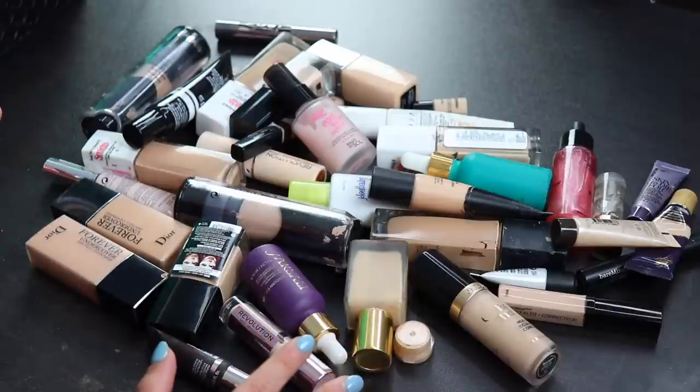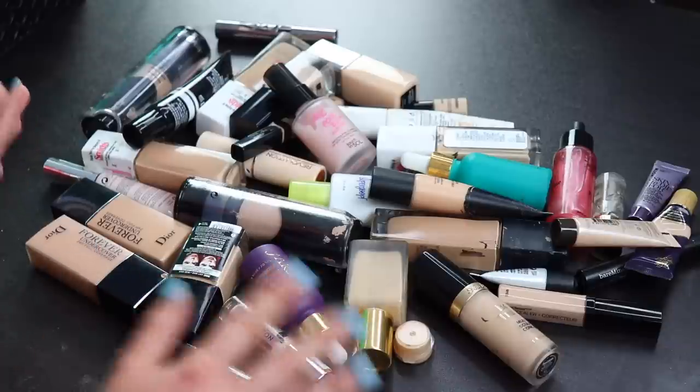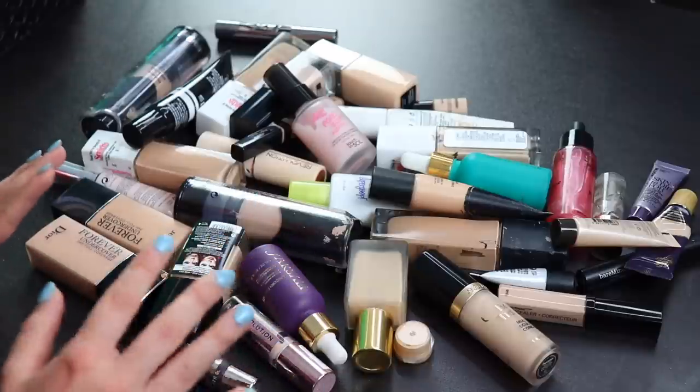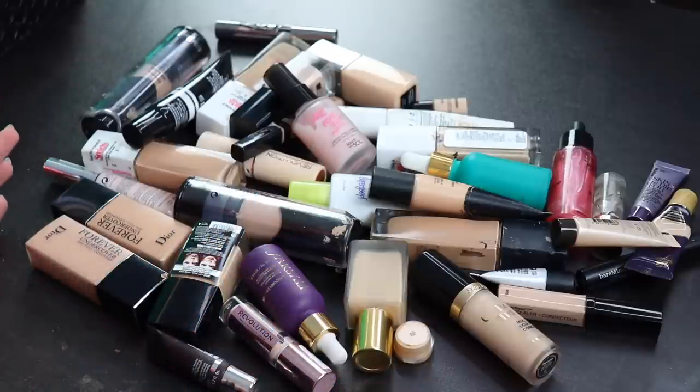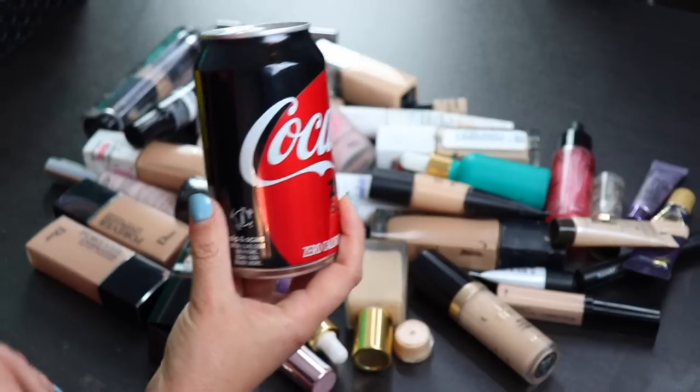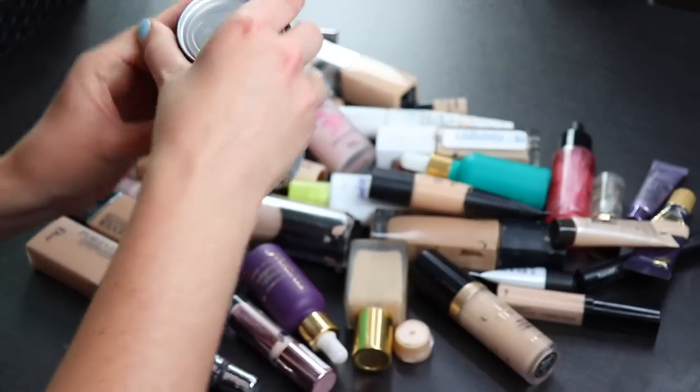Before we get started, everything in here that is old will just be going in the trash, and everything else I will try to find someone to give away to. But a lot of this stuff I'll be getting rid of is simply just old. Let's crack this soda open and start decluttering.